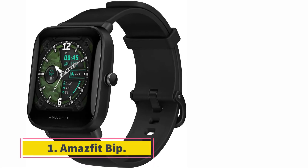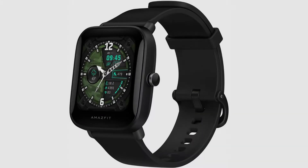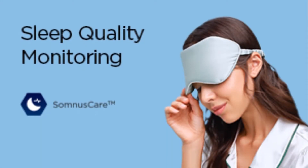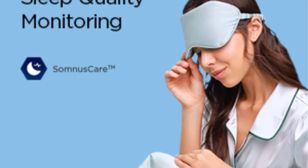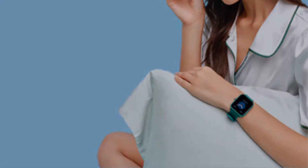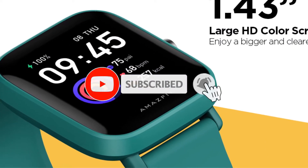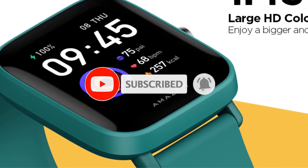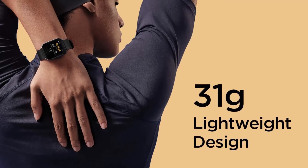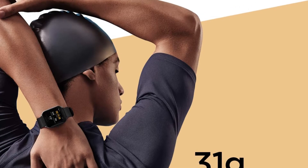Starting at number 1, the Amazfit Bip. The Amazfit Bip is a budget-friendly smartwatch with an attractive design. This fitness tracker attracts users with its long-lasting battery life — the battery can last a couple of weeks even after constant use. The Bip functions on its proprietary operating system along with the Mi Fit companion app, which syncs with the watch taking control of tracking and record keeping. The app can even link you to the Apple Health app.